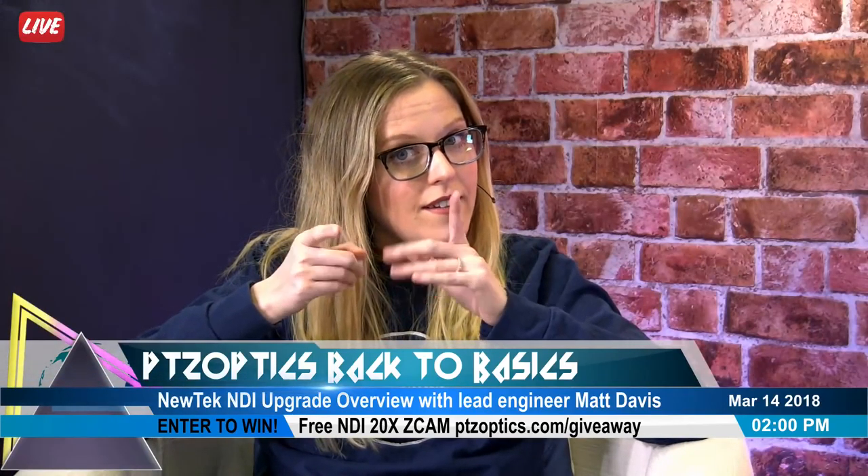And of course, we're giving away a 20X Z-CAM with the NDI upgrade. I know you guys are going to be really excited for that. Hey Matt, they brought you on camera. Thank you for coming in here today. Before we get into all that, we want to do some fun stuff. We've been talking a lot about NDI-HX, registered trademark of NewTek, and we're going to test your knowledge a little bit with some trivia.